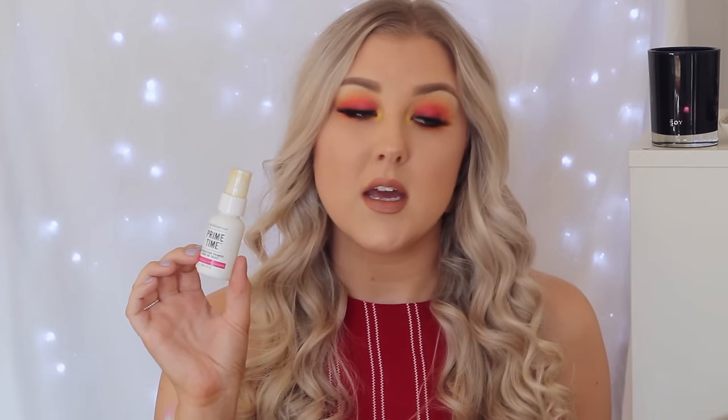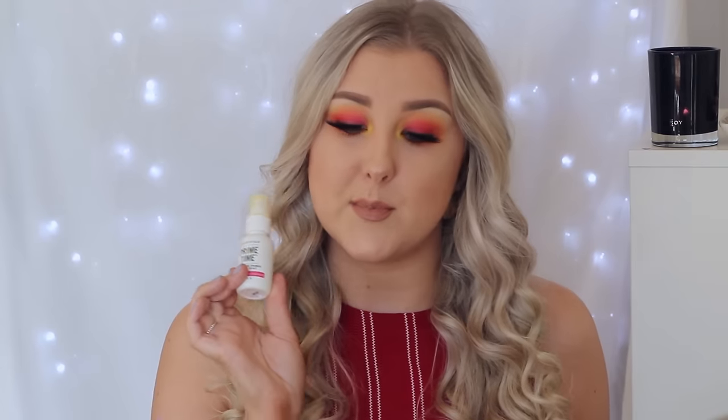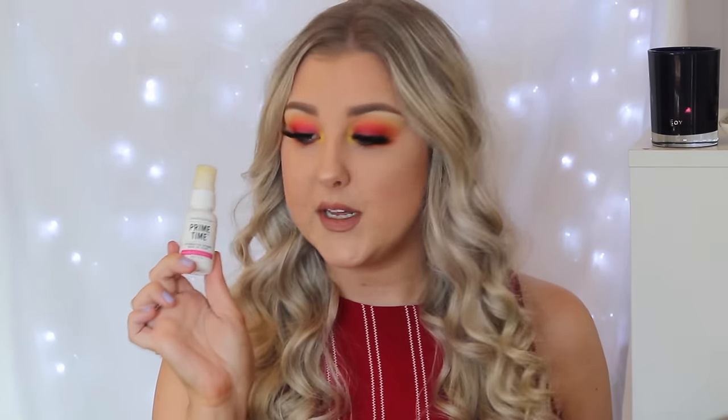Speaking of the Bare Minerals Primetime, there is an empty bottle of that in my empties bag. This is just my favorite primer of literally all time — it tops everything. It makes my makeup stay on. It's the neutralizing shade so it is yellow when you pump it out but as you blend it in it shears out and gives your skin the most beautiful, hydrated, even look — you just look blessed with beautiful skin. On my no makeup days I just put this on. It's pretty affordable for a high-end primer — I purchased mine from mecca.com.